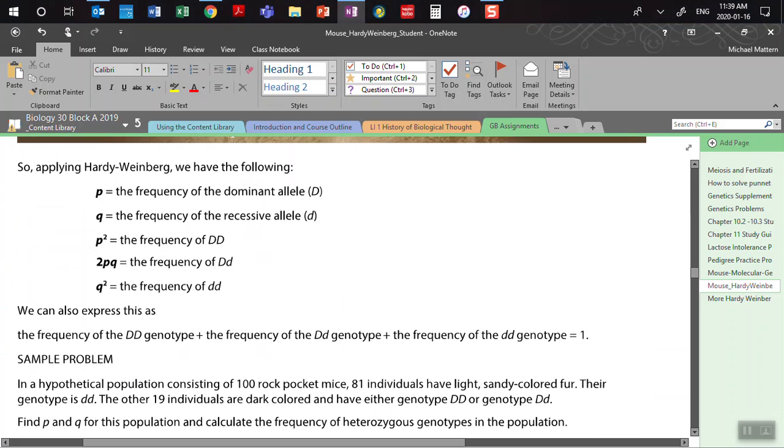What does frequency mean? It's the amount of times something shows up in a population — the number of individuals with that trait divided by the total number of individuals in that population.